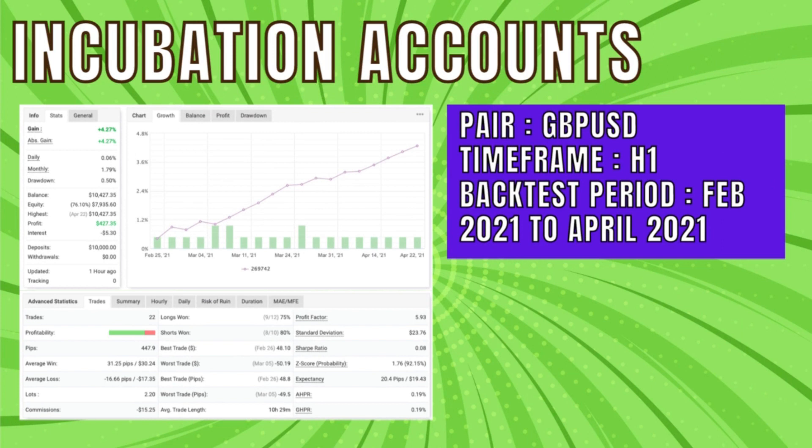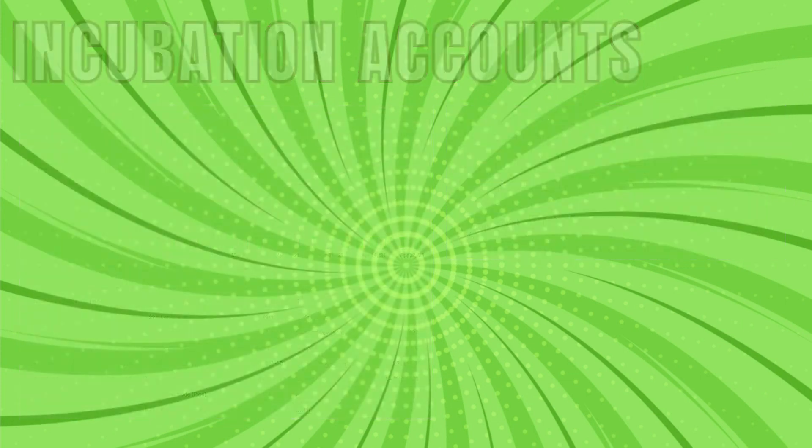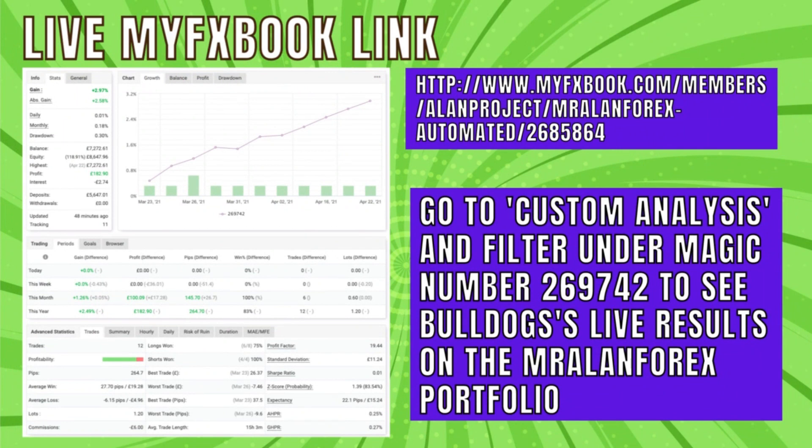I've also been testing this in my incubation accounts since February 2020 and the results have been great — 22 trades in total and 17 winners, making almost 450 pips. In the Mr. Allen Forex portfolio we've been using this for about a month and the results have matched the incubation results. You can see this portfolio with the link here, and to isolate the Bulldog results, go to the custom analysis button, then magic numbers, and select 269742.